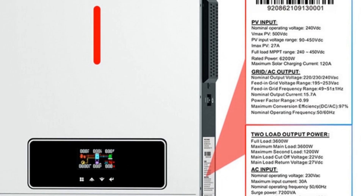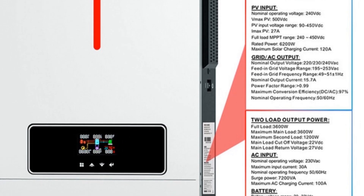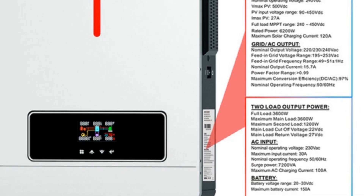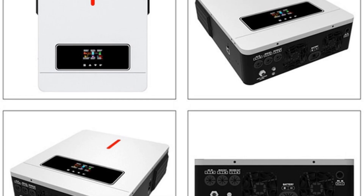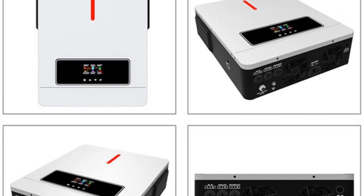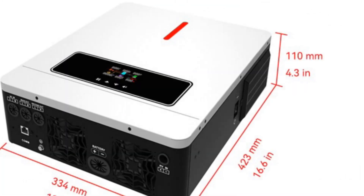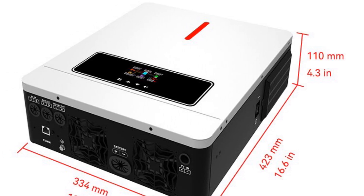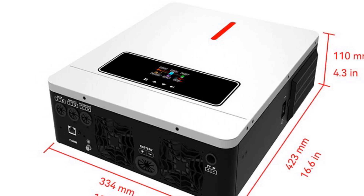The Exelax 3000W MPPT solar charge controller boasts a maximum efficiency of 98%, ensuring optimal energy conversion and utilization. Its grid-type off-grid inverter design allows for seamless integration into standalone solar systems. Overall, it is a reliable and efficient device suitable for small to medium-sized solar power systems. Its intelligent features, compact size, and high efficiency make it an excellent choice for homeowners and businesses looking for an effective solar charge management solution.